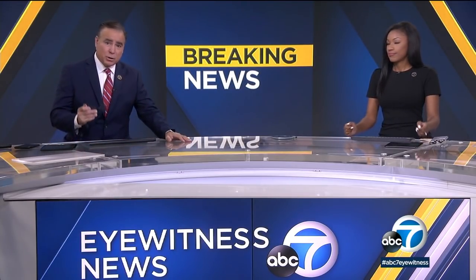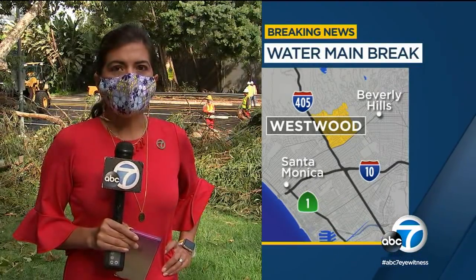Major water main break near UCLA's campus. Part of Sunset Boulevard is closed down, and there's been some flooding at multiple locations, including on the UCLA campus. Eyewitness News reporter Jade Hernandez is live in Westwood with the latest.